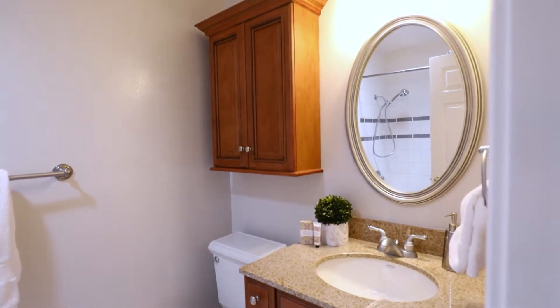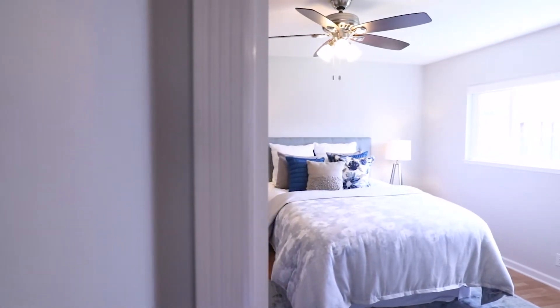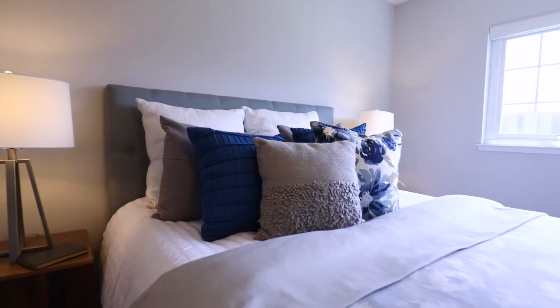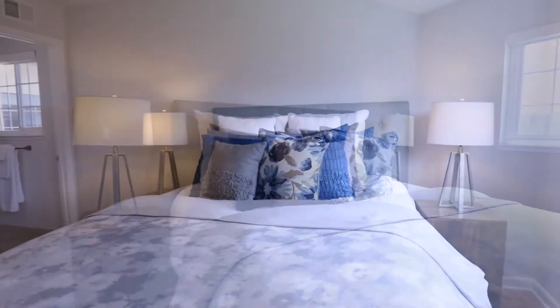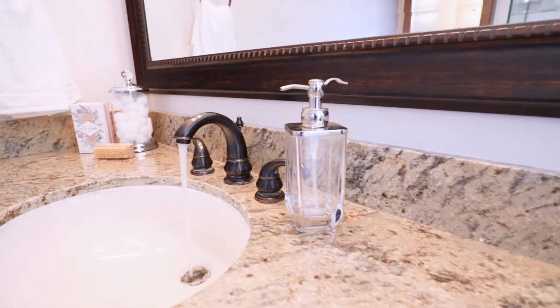Tons of natural light with two skylights. And at the end of the hall, we have the master — it's a huge room. His and her closets and the attached bathroom that's been updated with a walk-in shower, a big vanity, and again, tons of natural light.